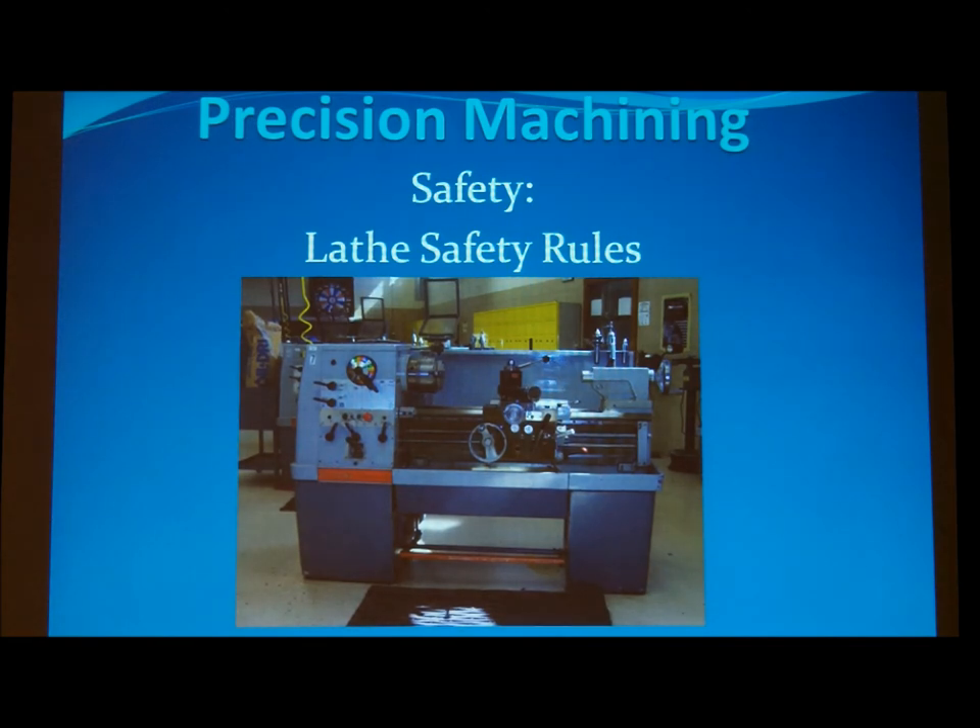Do not operate the lathe until you have received proper instruction on how to run the machine. Before turning on the power, make sure the clutch engagement lever is in the neutral position; otherwise, the spindle will start rotating as soon as the power is engaged. Once the power is turned on, make sure the oil sight glass fills — this ensures the clutch system is lubricated properly and will function as needed.